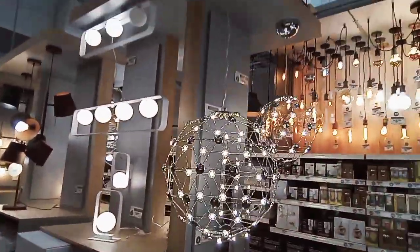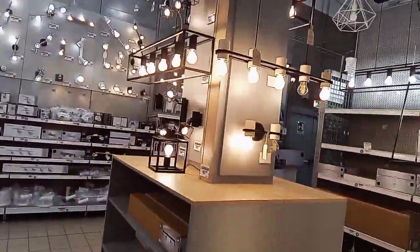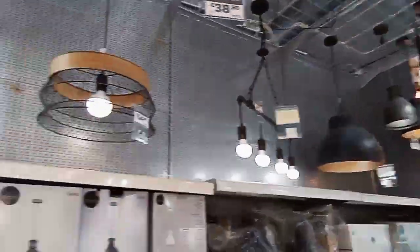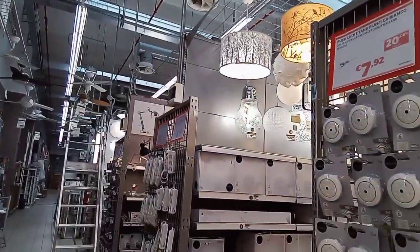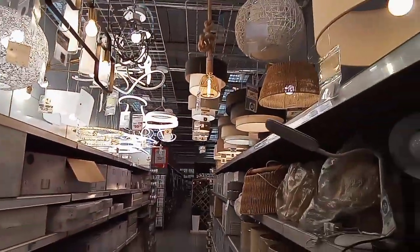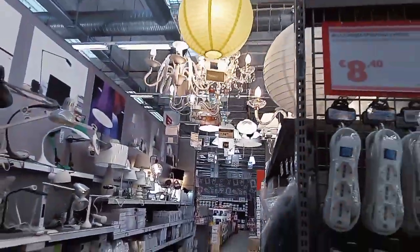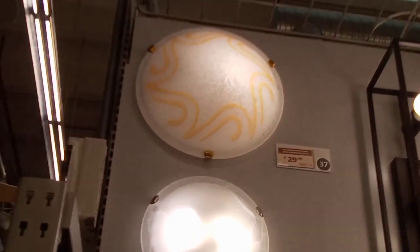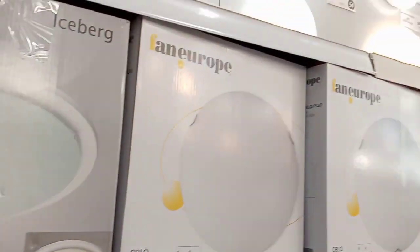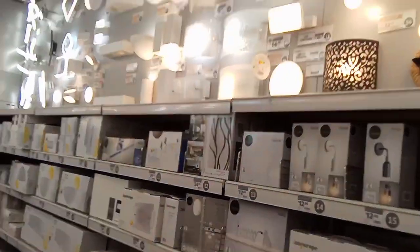Look at my favorite part of this place - the lights. I just love lights and they have different types of lights. Different shapes and different looks. See them now - very fine. These are great sky lights, fancy lights - very fine lights.